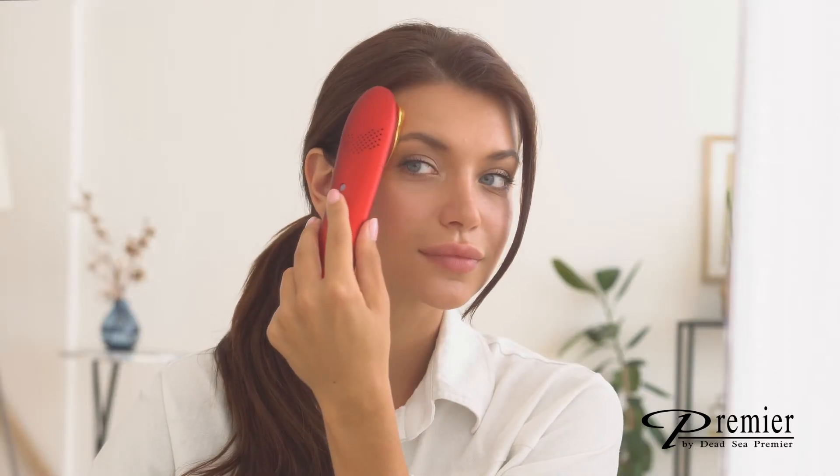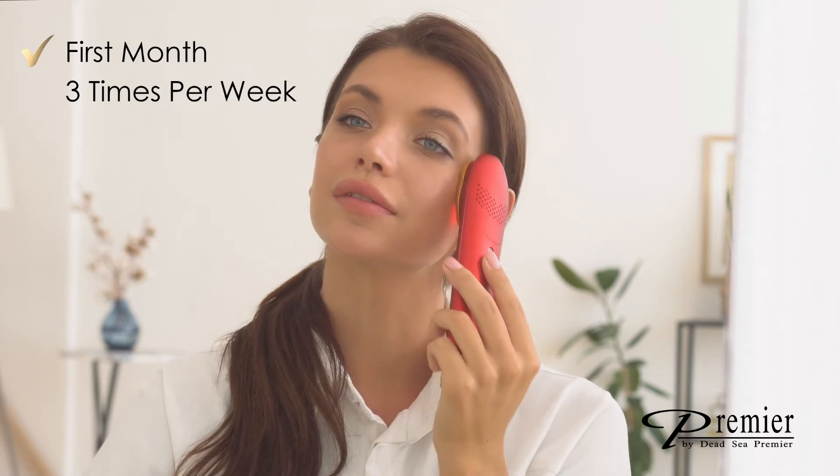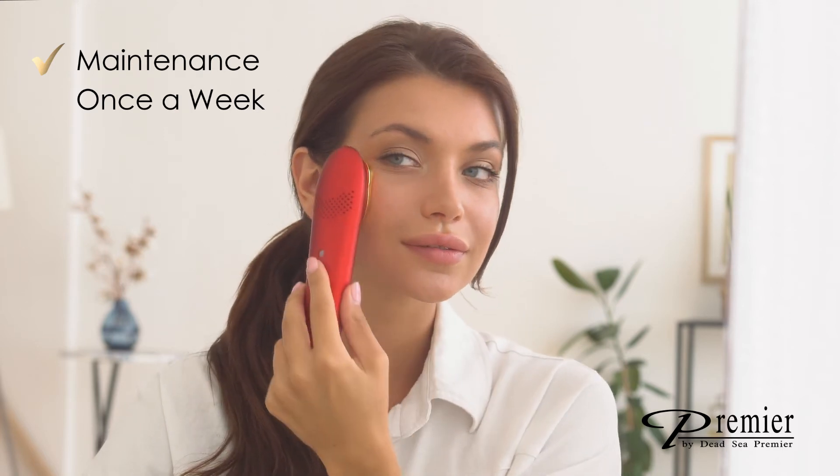To get the most out of your Nuna Pro, it is recommended to use three times per week for the first month. After the first month, to maintain results, use once a week.